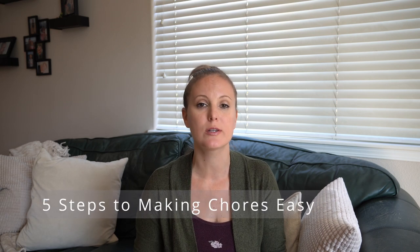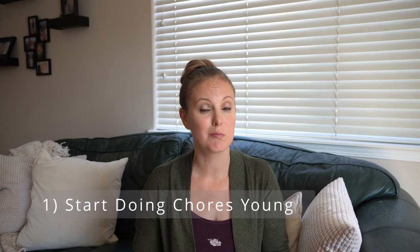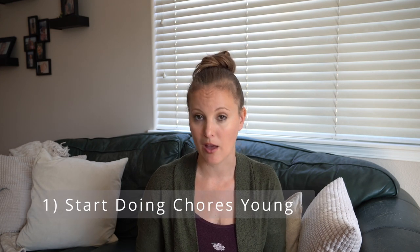All right, let's dig into the five ways to get chores done more easily at your house. The first thing you want to do is get them started with chores basically as soon as they are able to help, and they're able to help a lot younger than we think. My girls started chores around the time when they could walk. Whenever I would be doing a chore, they would be somewhere close by and I would hand them a little rag and have them help. Even though it wasn't super helpful at the time, it got them into the habit of doing chores when I did. But don't worry if your kids are older — it is never too late to start.